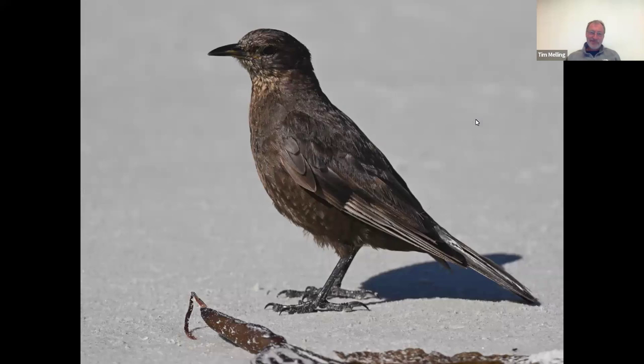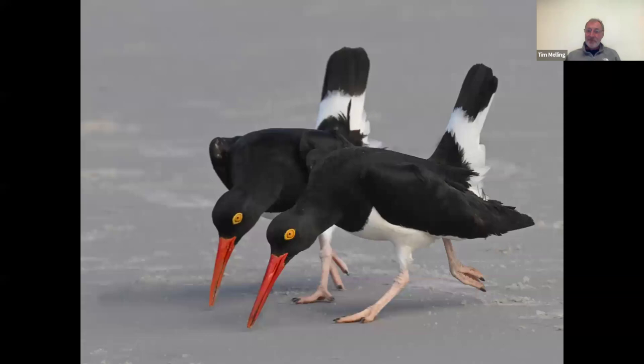This bird goes by the local name of 'tussock bird' on the Falklands, though most bird books call it a blackish cinclodes. Cinclodes is an odd word meaning 'like a dipper,' even though they don't particularly look like dippers. The blackish cinclodes is considered by most authorities to be a Falkland Island endemic, though there's some dispute. It's common on the beaches of the Falkland Islands and called the tussock bird because it likes to nest among the giant tussock grass.